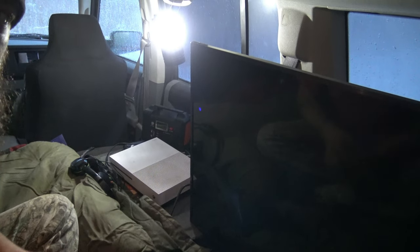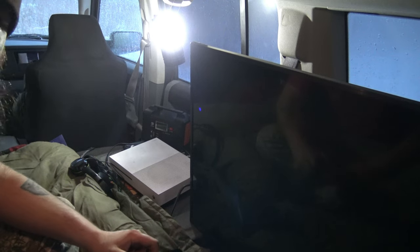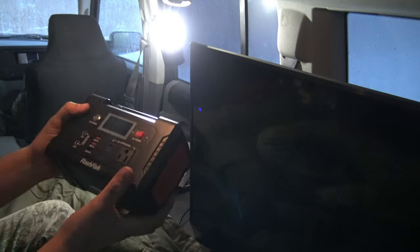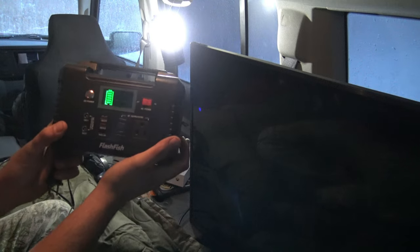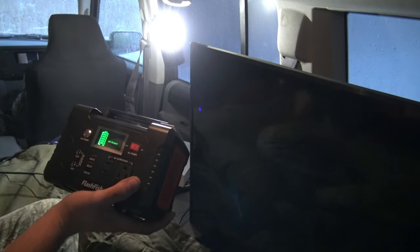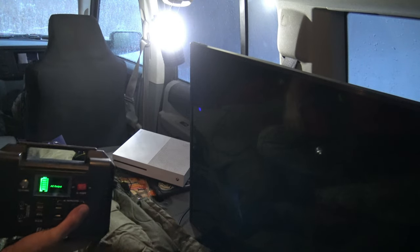Alright, I'm gonna go ahead and show you guys this TV. Props to all those guys who do truck camping videos — the camera angles are a lot harder to film than I thought. So this is the Flashfish little solar generator. We're gonna turn that on — we got our AC outlets — so I'm gonna plug in the Xbox and then the TV.